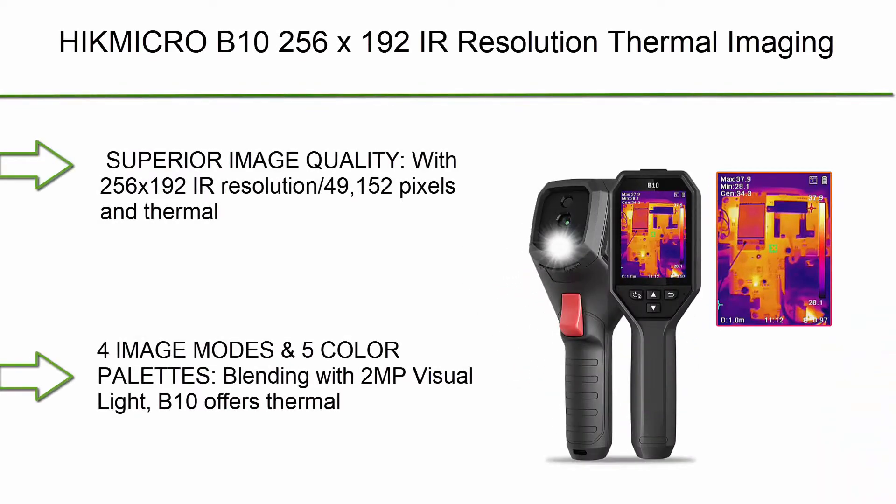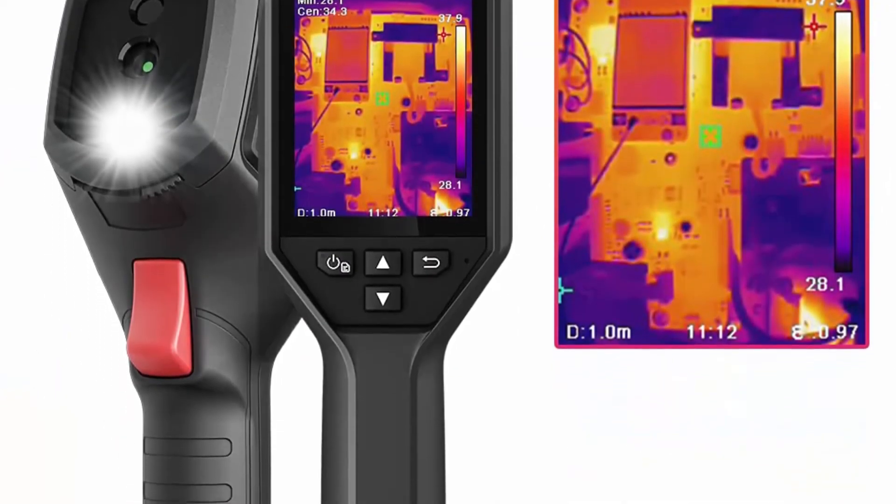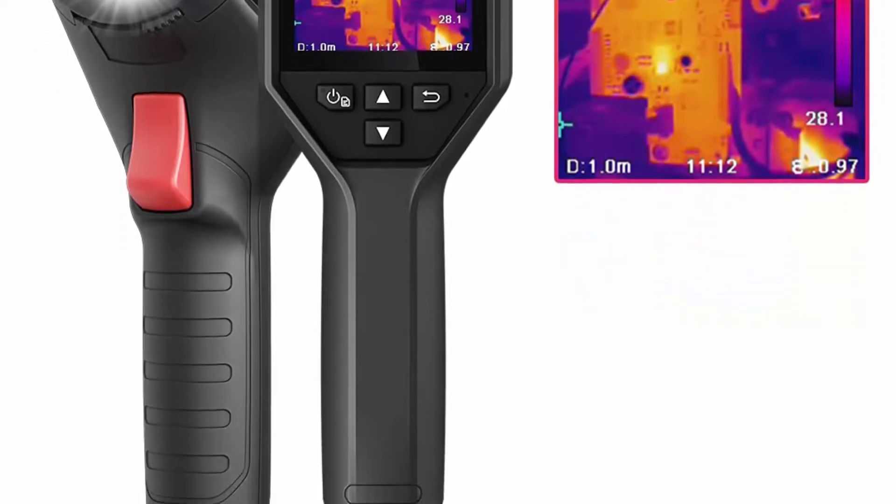Number 9: HikMicro B10 with 256x192 IR resolution thermal imaging camera, featuring a 2MP visual camera, full-screen measurement, and 25 Hz refresh rate.